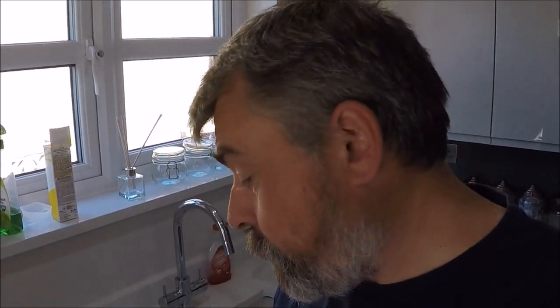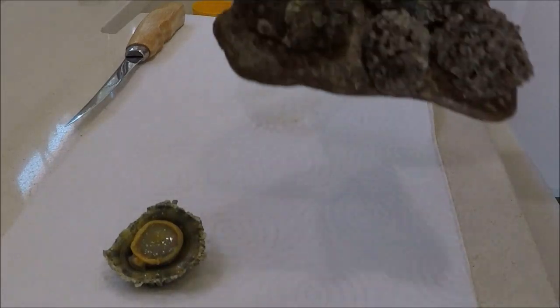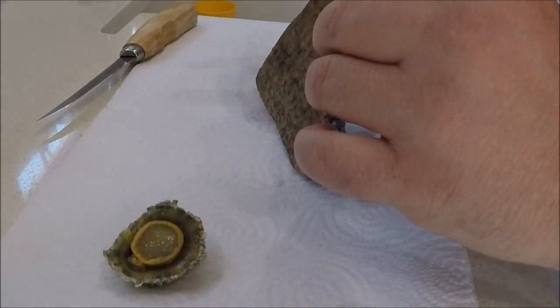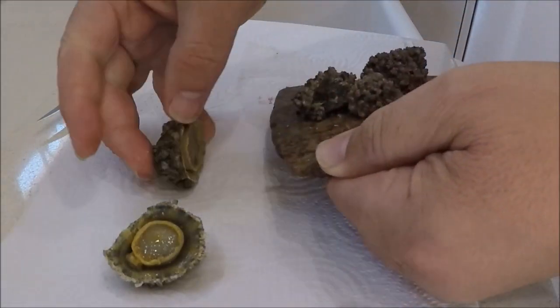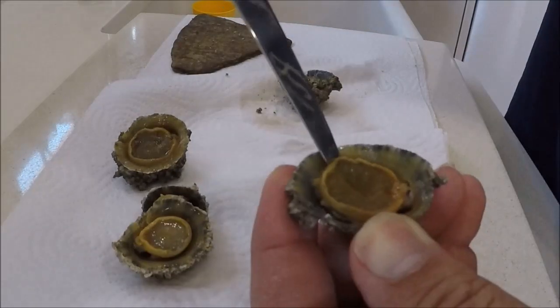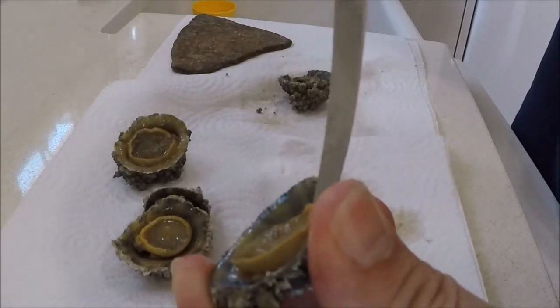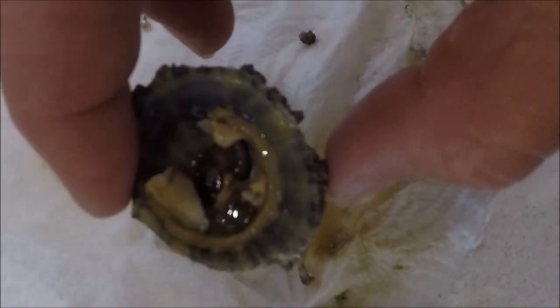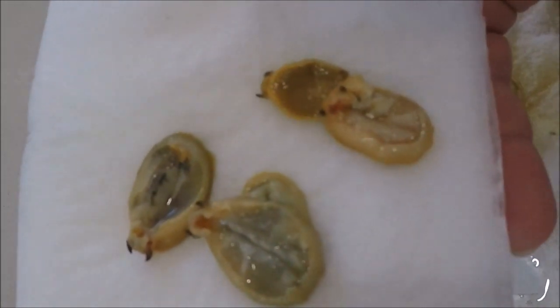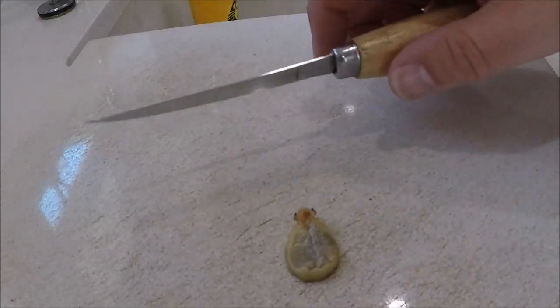I'm back home now, gotta sort these limpets out. Not sure really what I'm gonna do with them. I know they're edible because I've seen other people eating them online on YouTube. I'm just gonna cut them out of the shell and do whatever with them. So I've cut them all out of the shells, got the meat out, given them a little bit of a clean up. I'm gonna try and really, really finely slice these.